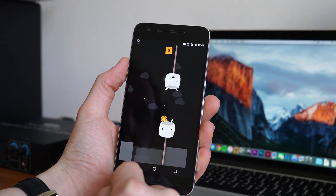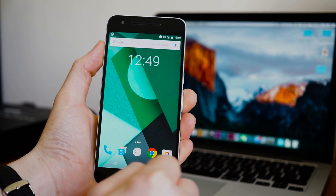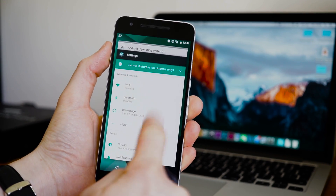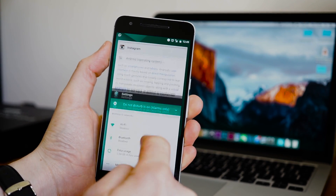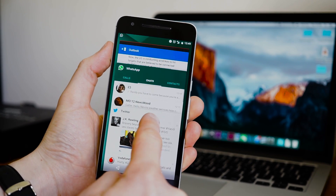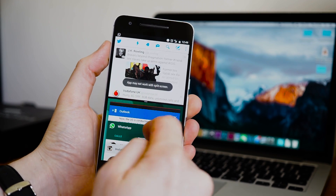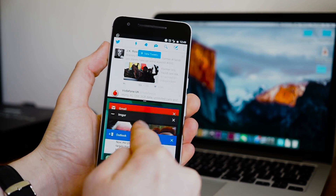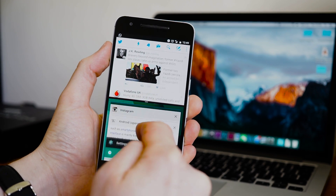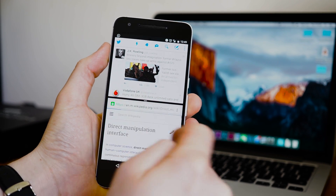Probably the most exciting new feature is the multitasking. When you go into your recent apps drawer you've actually got an option to multitask. To do that all you do is grab one app, say for instance Twitter, and you drag it to the top — that puts it in the first slot — and then you can pick another app to put underneath, for instance Chrome. There you go, just tap it.